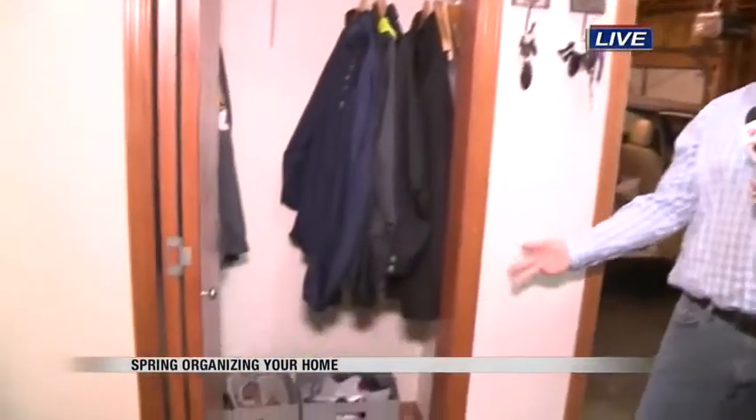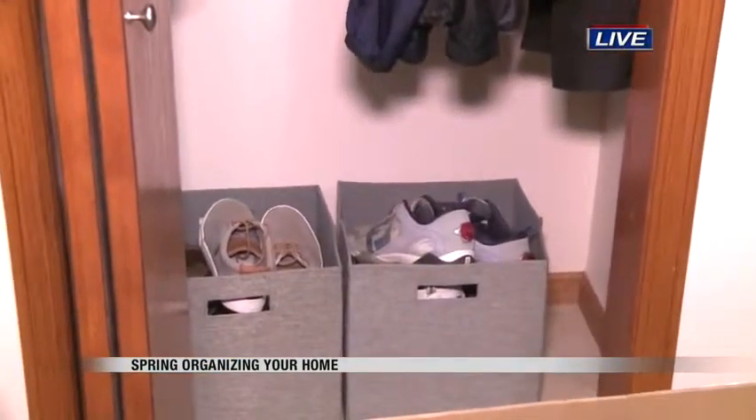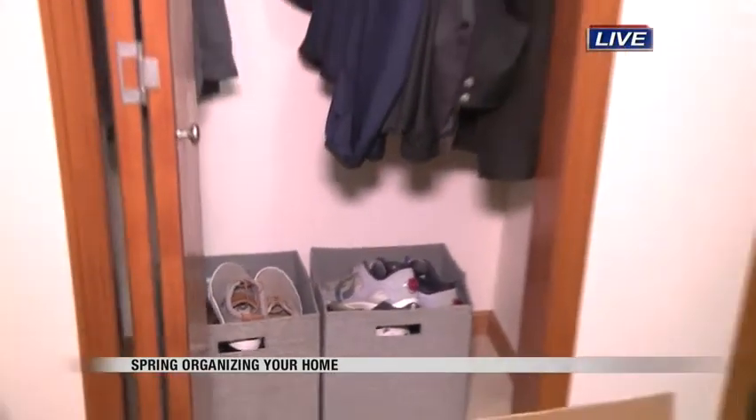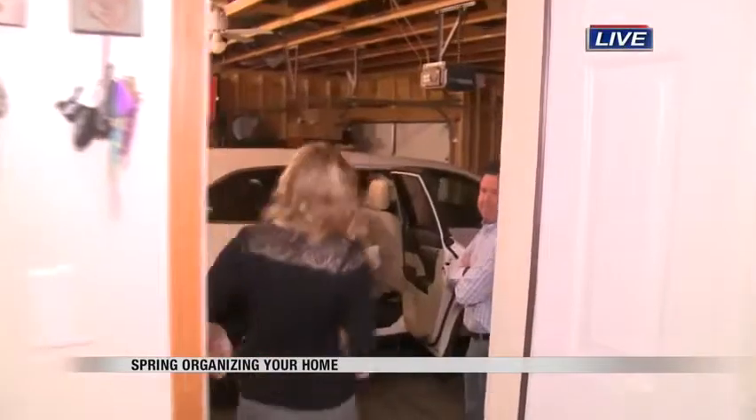We're very particular around here. We have two cubes for winter shoes and then two cubes for summer shoes, especially golf shoes, since Jim is a golf fanatic. So let's go out to the garage because you have some really good ideas for those summer travels, so follow us out this way.